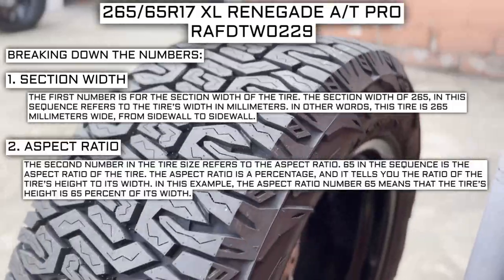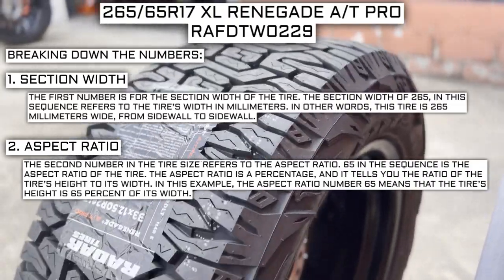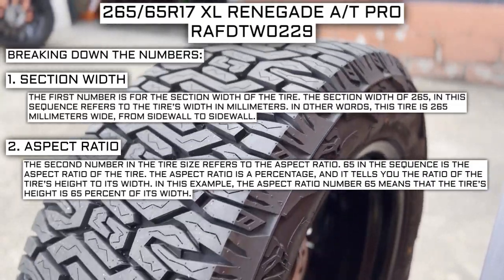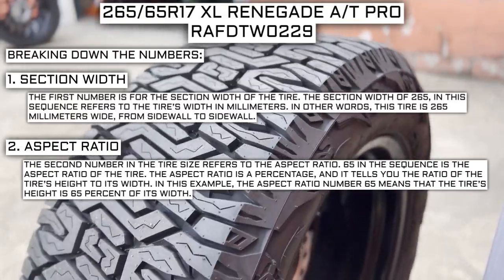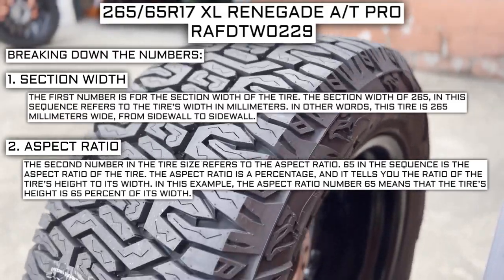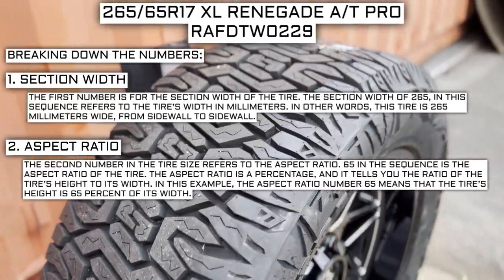The second number in the tire size refers to the aspect ratio. 65 in the sequence is the aspect ratio of the tire. The aspect ratio is a percentage that tells you the ratio of the tire's height to its width. In this example, the aspect ratio of 65 means that the tire's height is 65% of its width.